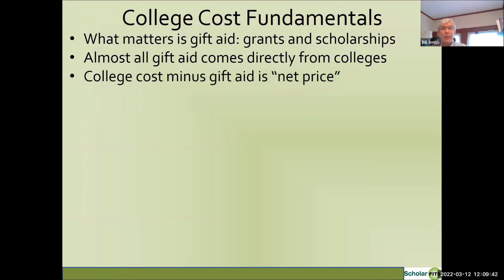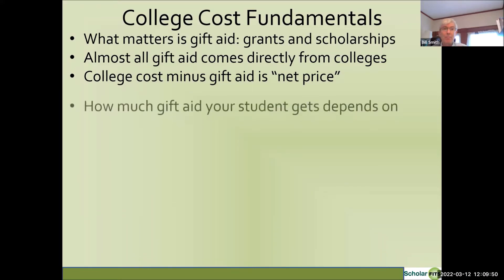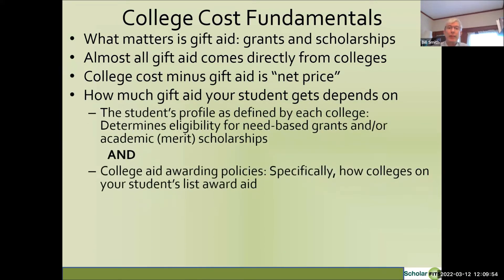You always want to focus on the true cost of college, which is called the net price — that's the starting price minus the gift aid. How much gift aid your student gets depends on matching the student's profile in terms of eligibility for need-based aid or academic scholarships, and how the college awards aid. If your student has high need but you're looking at a college without much need-based aid, that's not going to be a good outcome. Similarly, if you need money but don't have high financial need, look at colleges that award on the basis of academics.